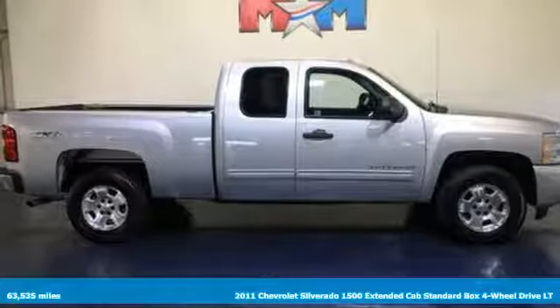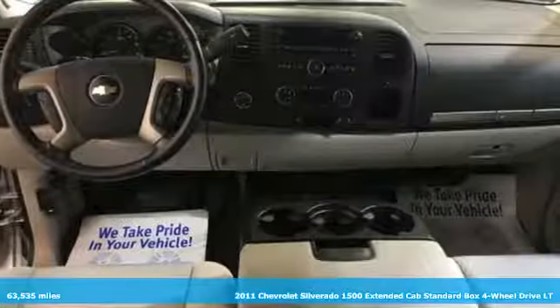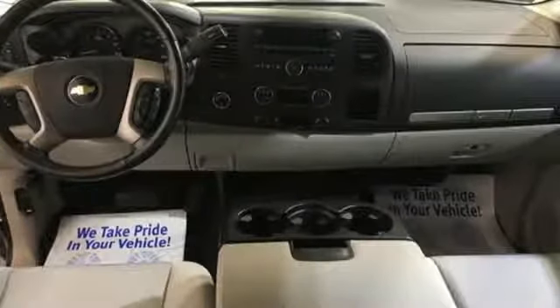It's a 2011 Chevrolet Silverado 1500. This is the brainy and brawny tool you need when your office is what you drive. It boasts an impressive list of features like these.